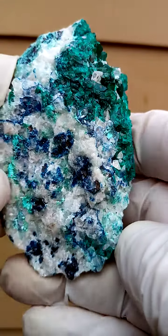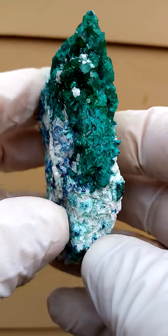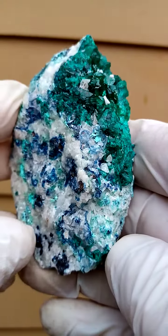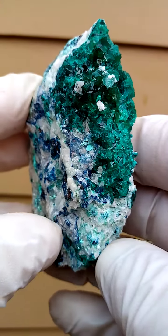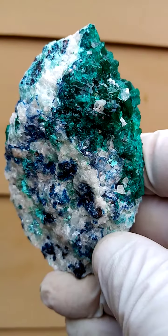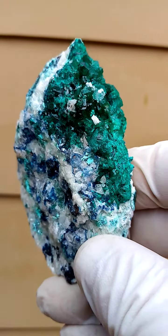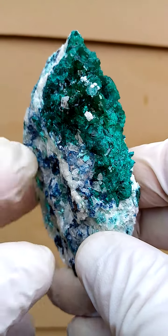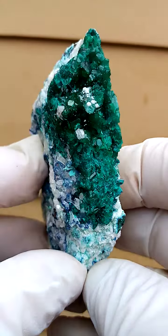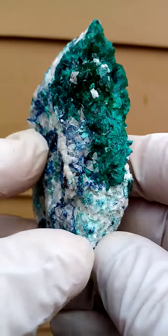Quite a few years back, the Tantara mine — this was from the section where you had these abstract calcite, some say replacing dioptase or dioptase turning into dioptase. My estimation was the chrysocolla with calcite and dioptase, of course, associated from that particular deposit.